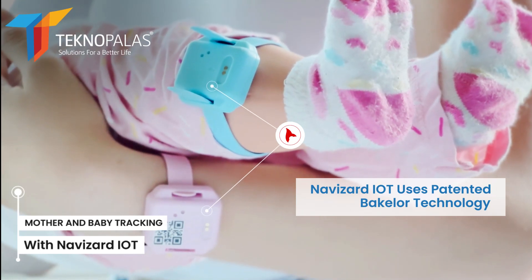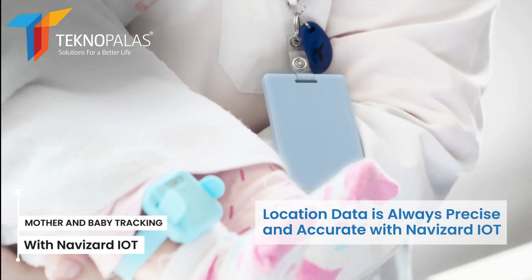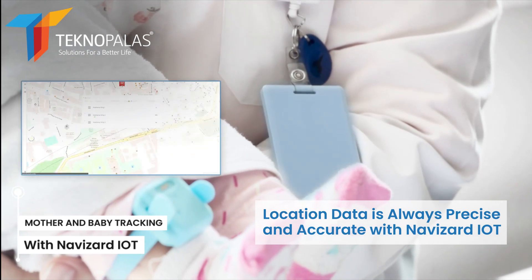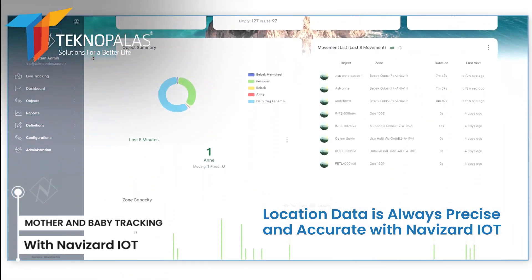It allows you to enjoy every moment. Navizard IoT works with advanced sensors and powerful communication technology. The baby tag and nurse tag communicate continuously within the hospital, and centralized Navizard software provides real-time data.